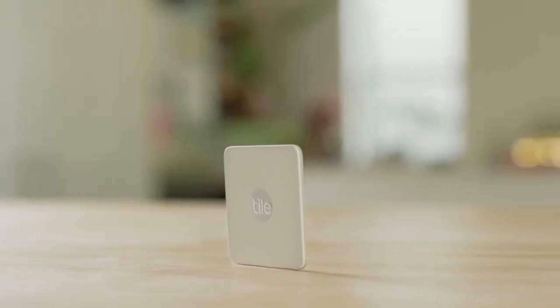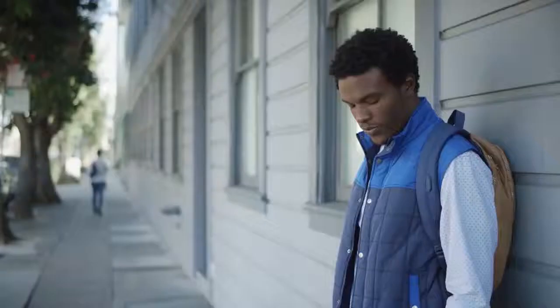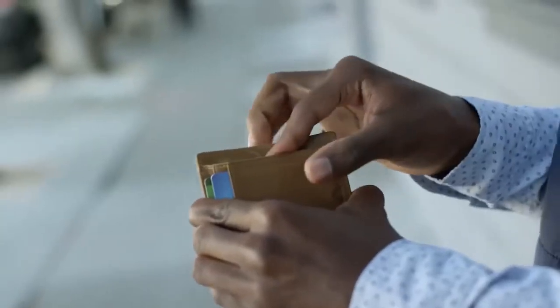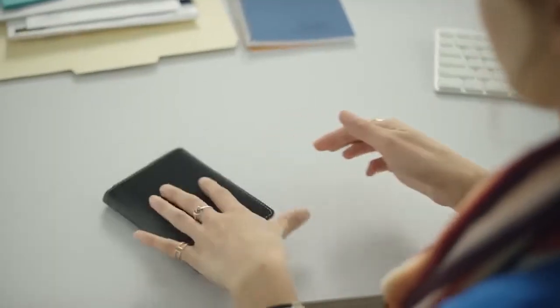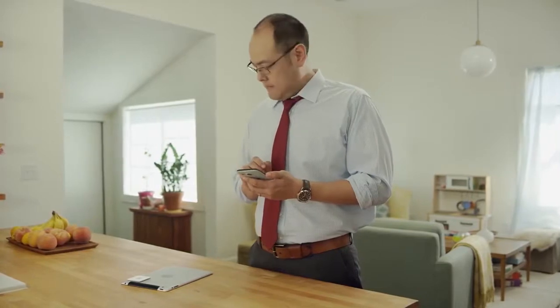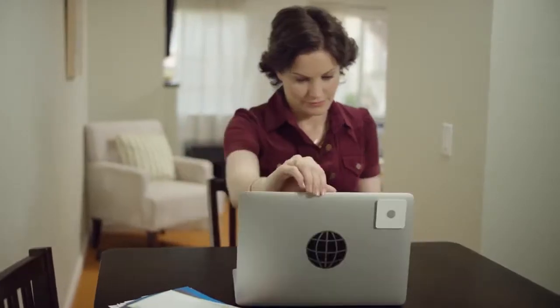Meet Tile Slim, the world's thinnest Bluetooth tracker. Tile Slim is as thin as two credit cards, which makes it perfect for wallets, pockets, and passports. Attach it to anything, choose a ringtone with the Tile app, and then rest easy knowing you can always find your things.